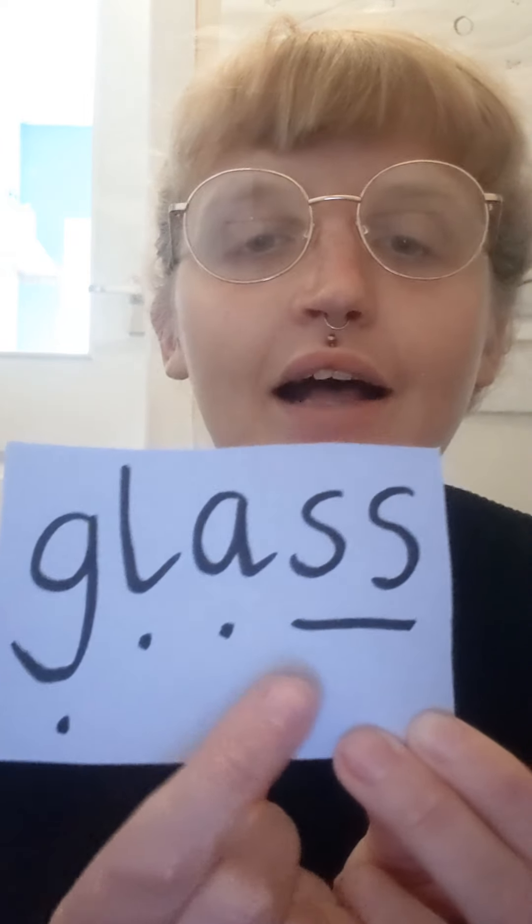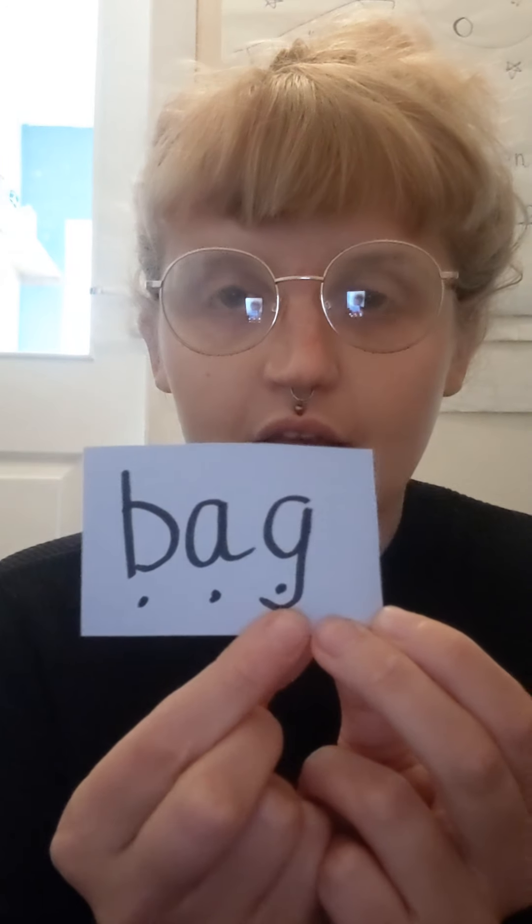G-L-A-S. G-L-A-S. Glass. Well done. B-A-G. B-A-G. Bag.